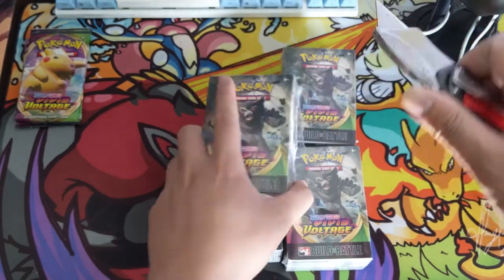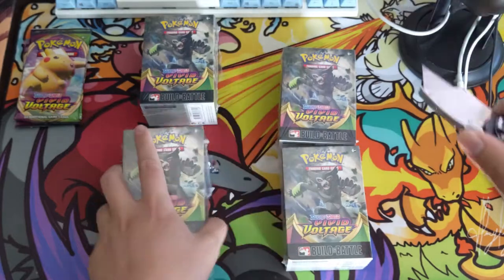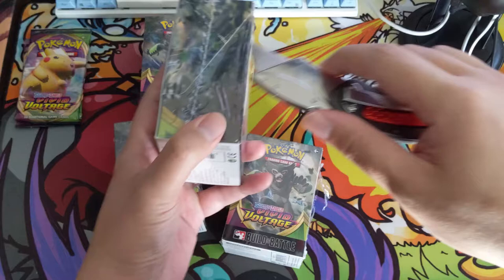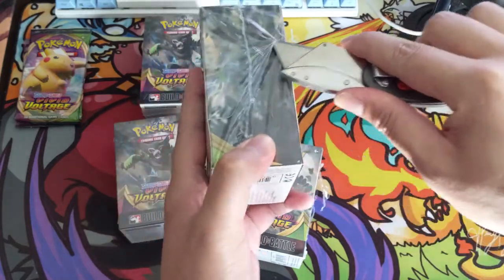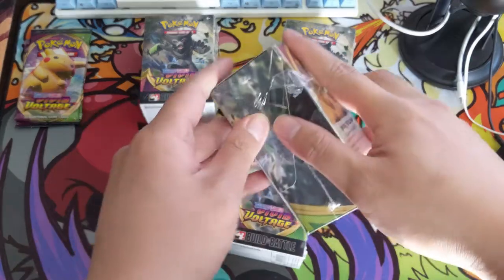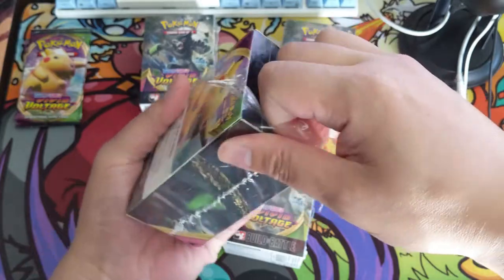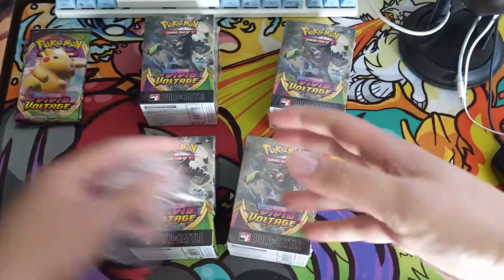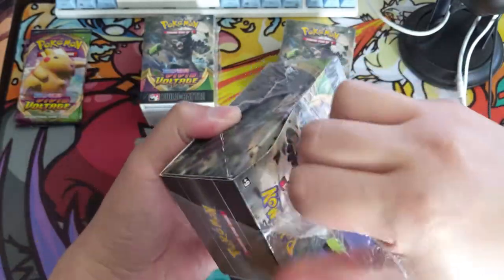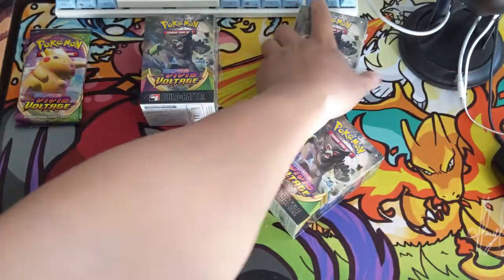So that means we have four of these boxes total - 16 packs plus four of the pre-release promos. Obviously we are hoping for that Charizard. I feel like Pokemon is maxing out value when it comes to Charizard these days - obviously Champion's Path was all centered around Charizard, and this set even has a Charizard in the theme deck, so maybe the first time ever it's hard to find a theme deck.